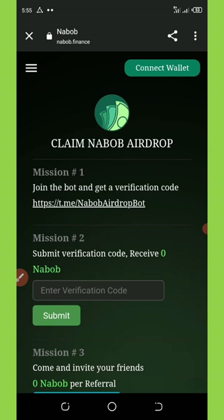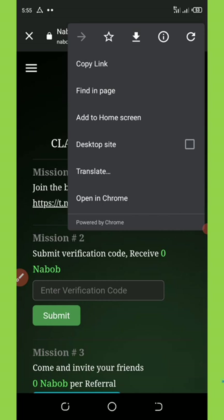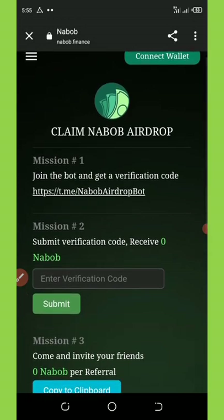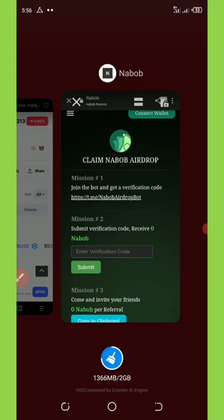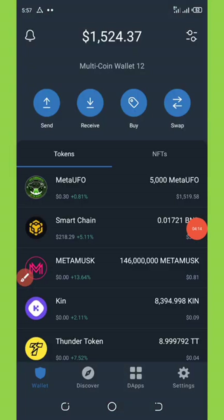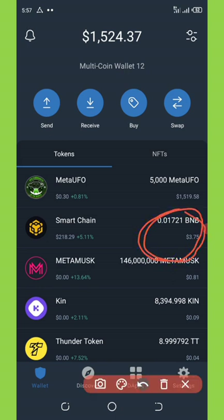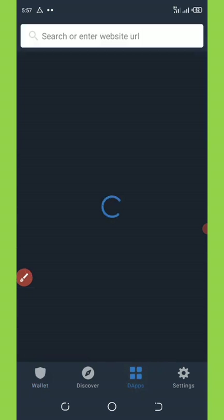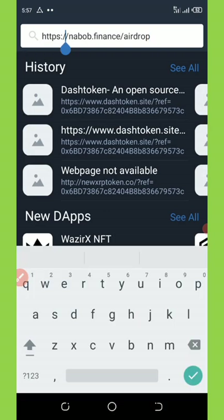So now I want you to watch closely and see how to do this. First of all, I'm going to copy out this airdrop link and then go to my Trust Wallet and open it up. As you can see on my Trust Wallet right here, I have enough BNB smart chain to claim this airdrop — I have up to $3 BNB. Like I said, you must have a balance of at least $2 BNB on your wallet. So now you're going to go to the app section in your Trust Wallet, open it up, and then paste the link you copied from my Telegram channel. Once you do that, you're going to click on search.